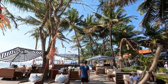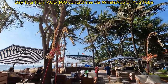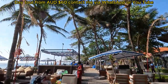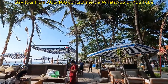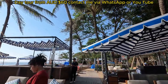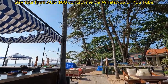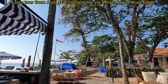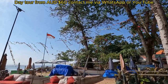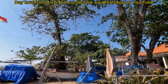Good morning guys from Bali, the tropical paradise! Hope you all have a fantastic day. It's Bobo here again, and welcome back to my channel. Today I'll be giving you a hotel room tour. This hotel is called Inna Sindu Beach, located on Pantai Sindu, Sanur. Without further ado, let's dive in.